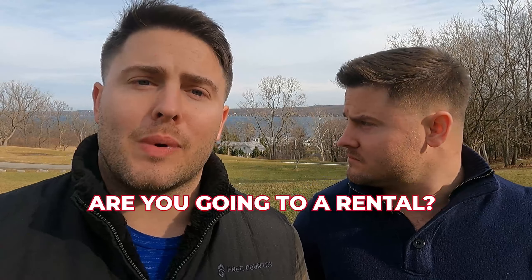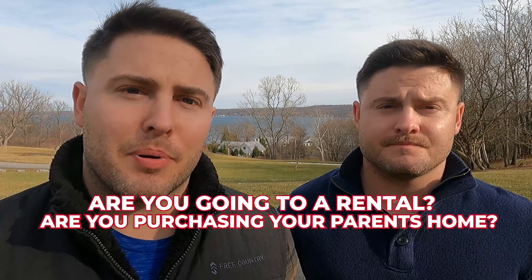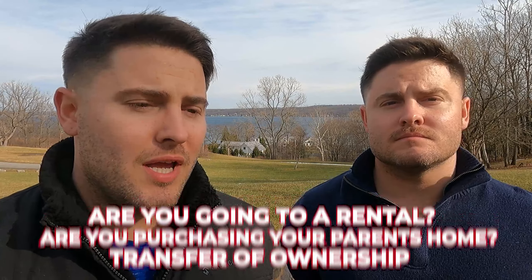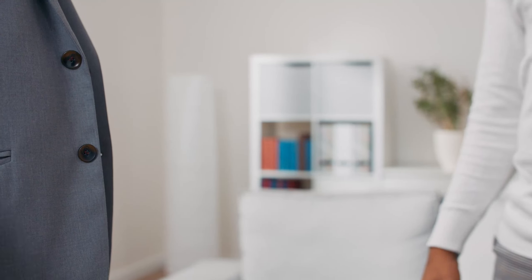We also want to take that time to understand why you're selling your home — are you going into a rental, are you going to be purchasing your parents' home, or maybe it's just a transfer of ownership like a quick claim deed? So you want to sell yours and move into your parents' house — whatever that looks like for you, we want to make sure we understand it. This Zoom call really helps us do so and gives us an opportunity to put a plan into place moving further down the chain.